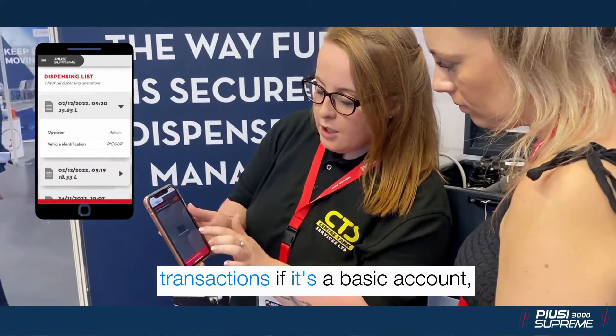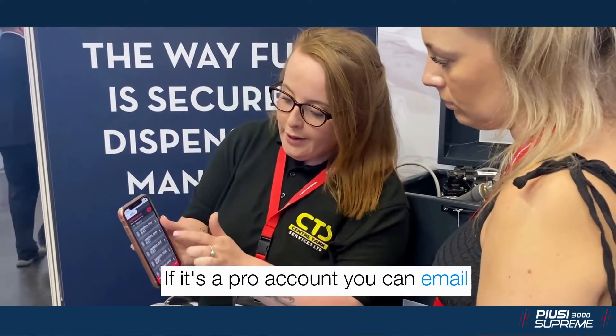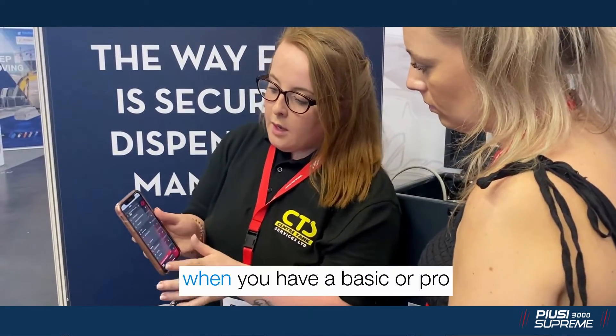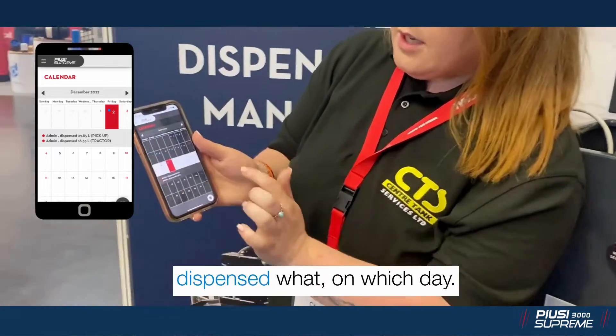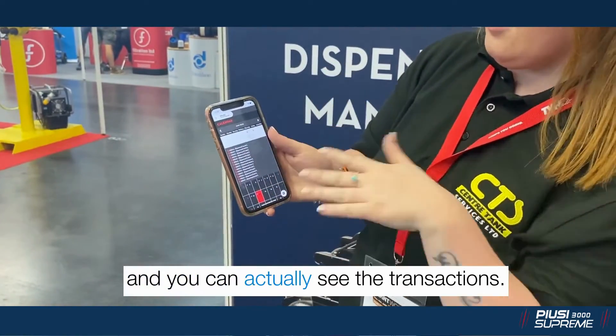With your refilling list, you can see the last 20 transactions. If it's the pro version, you can email it as well. With the calendar — available on the pro version — you can see who's dispensed what, on what day, and you can go to different records and see it all.